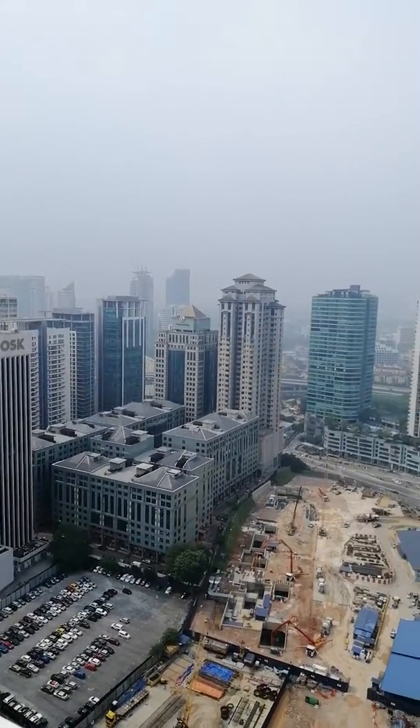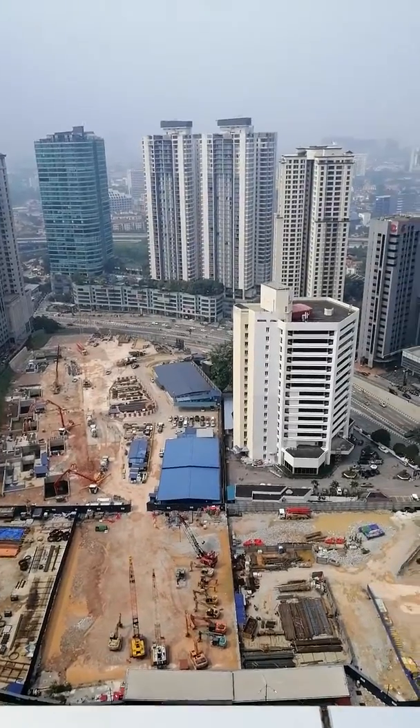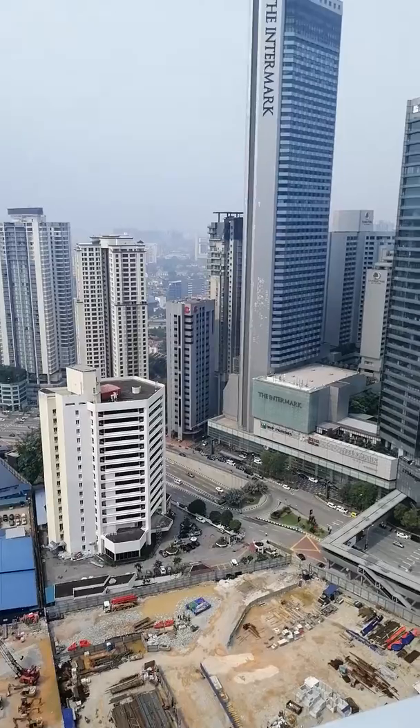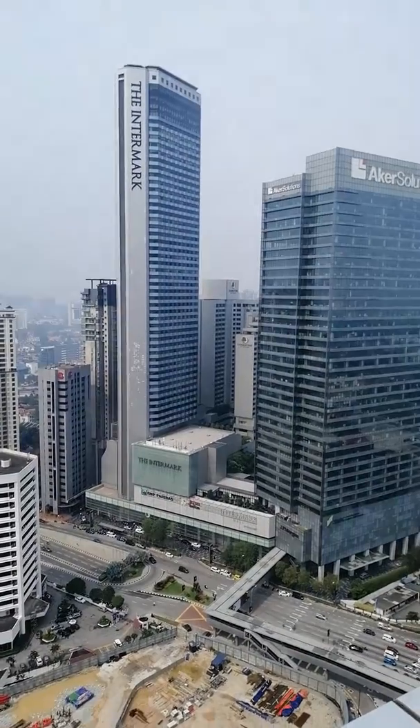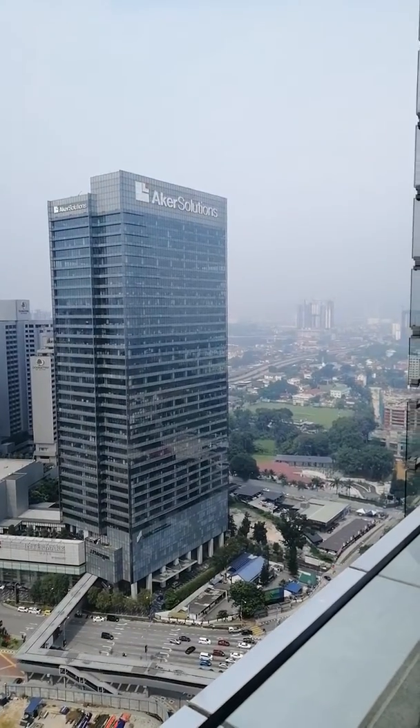That's empty land during the construction of the MRT, some new condos at the back, the Intermark, Akers Solution and Ampang in the foreground. Can't see very well today because it's hazy.